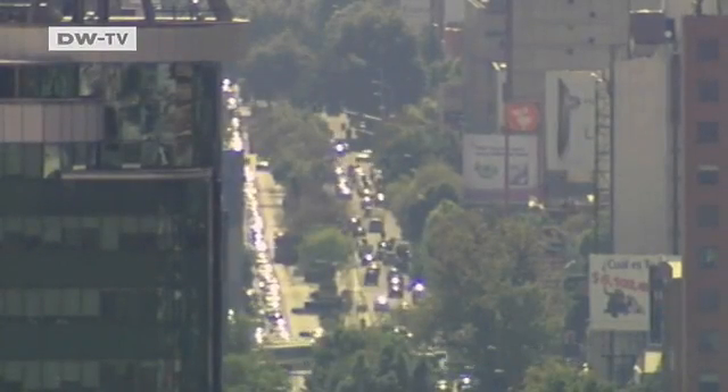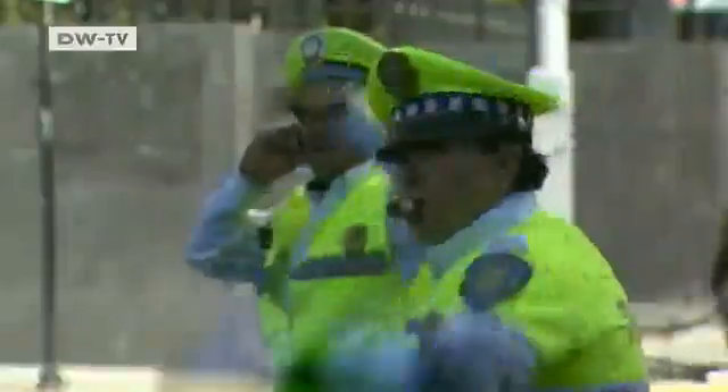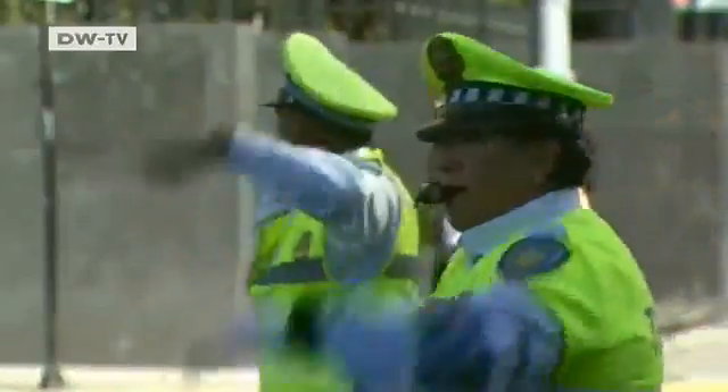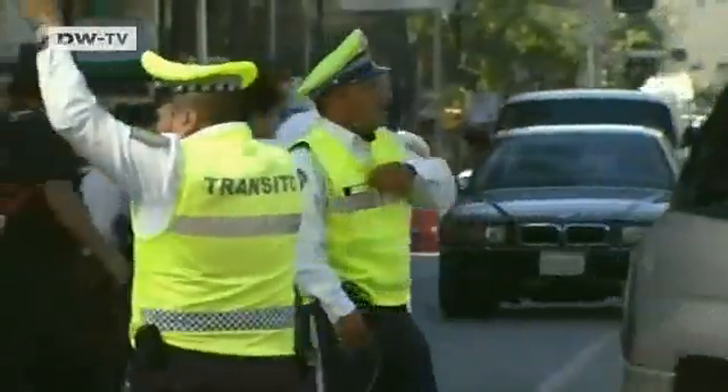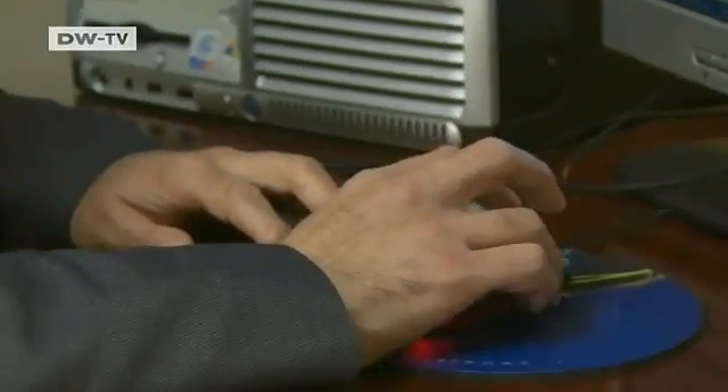The sun shines here four times more than it does somewhere like Germany. But in terms of environmental awareness, Mexico still has some way to go. The country tends to tap its vast oil and gas supplies in order to meet the population's energy needs, and the damage to the climate isn't always taken seriously.